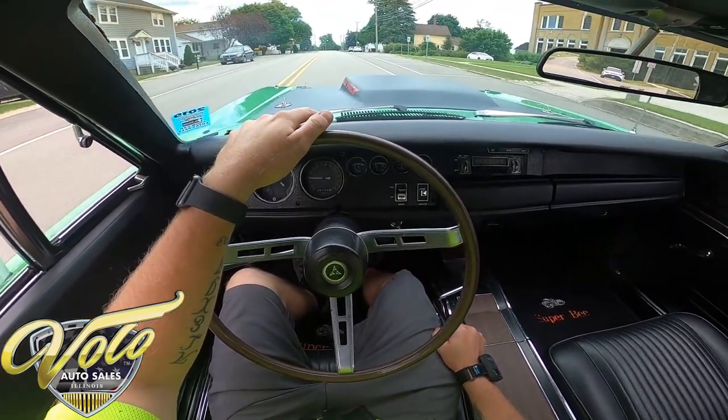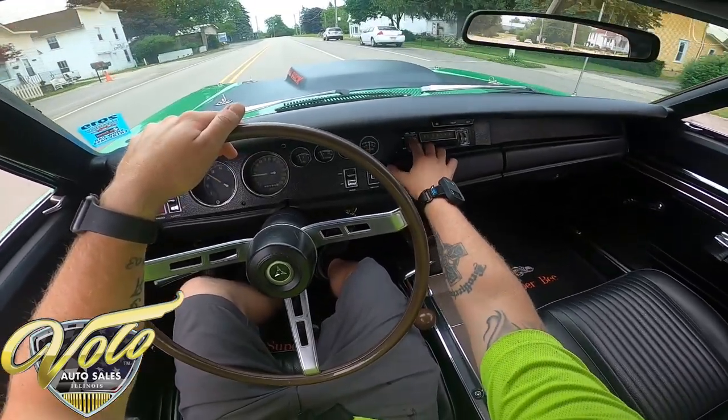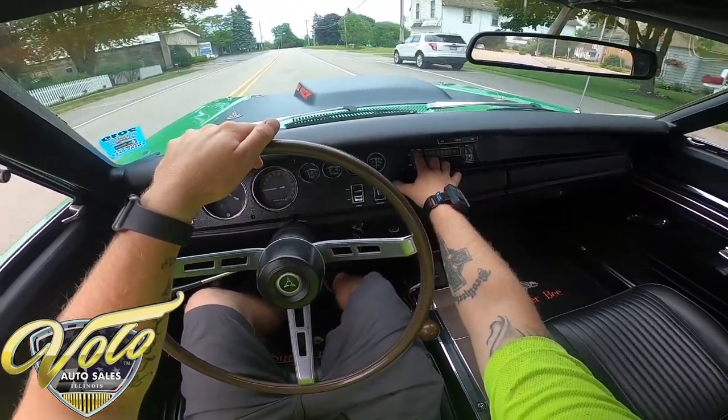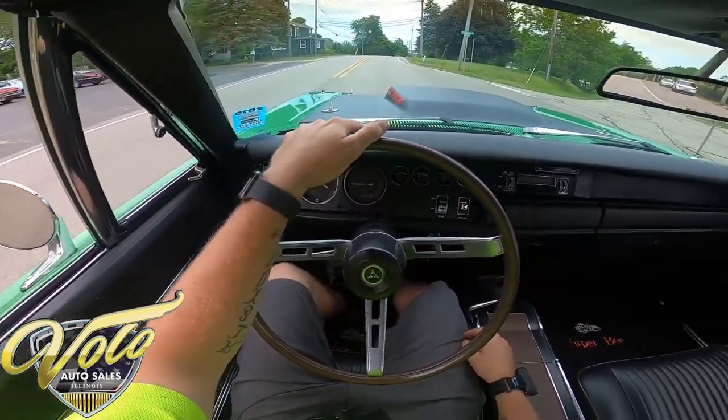Speedometer works. Tachometer works. Fuel gauge, engine temp — everything's looking right. I don't believe the radio works, but what else do you want to hear beside that engine and that six-pack just going?